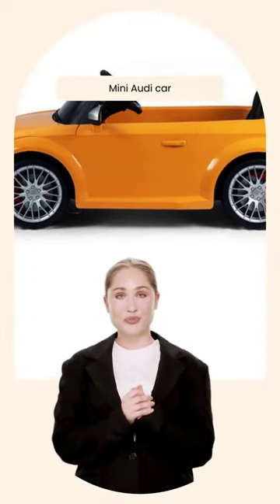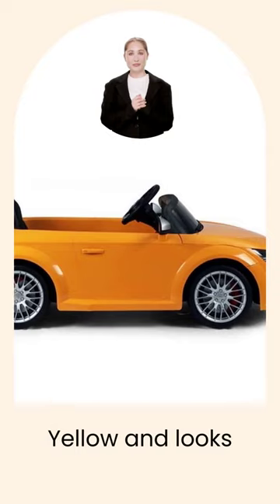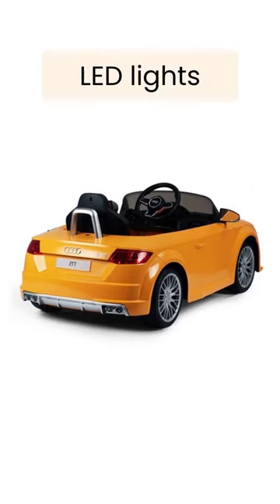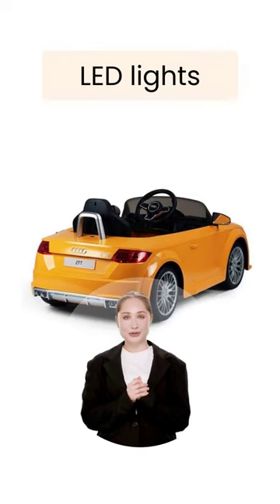All right, so picture this: a mini Audi car that you can control with a remote or drive yourself. It's yellow and looks just like the real deal, but smaller, obviously. And get this, it has LED lights and keyless start. I mean, who needs keys when you're driving a toy car?